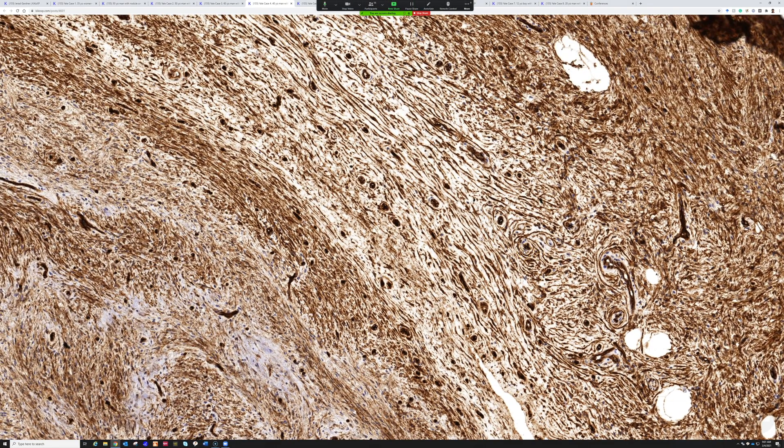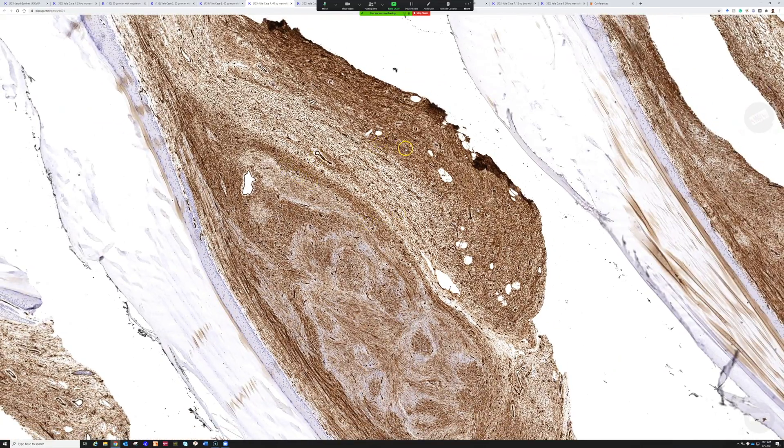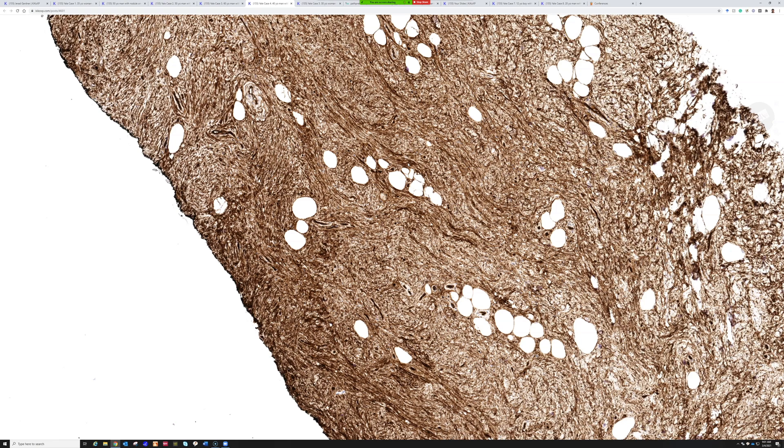This is a superficial acral fibromyxoma, also referred to as digital fibromyxoma — yet another entity that Dr. Laskin has published about. What else would you potentially worry about here? We've got CD34 positivity and swirling and whirling growth. The thing I would worry about — and did worry about in this case — is dermatofibrosarcoma protuberans, because of its bland swirling spindle cells with infiltration.